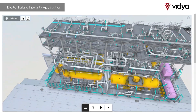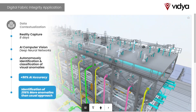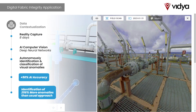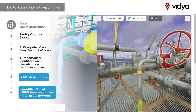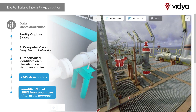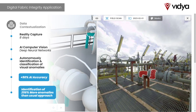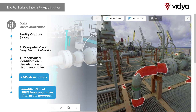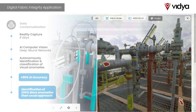The solution proposed by Vidya enhanced this scenario. Its approach started with the reality capture execution in which, with just eight days on board, field photos were captured. Those photos were synchronized to the 3D model, processed on the NVIDIA system platform, and analyzed by AI deep neural networks to autonomously identify and classify visual anomalies.